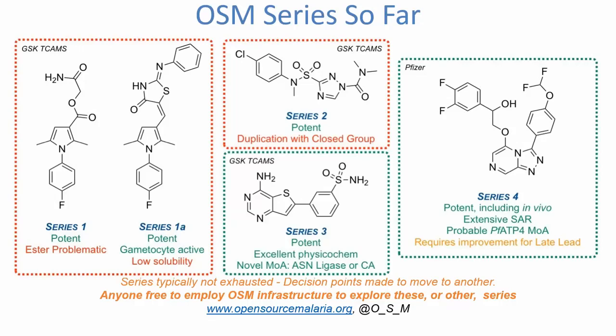Open Source Malaria is a small molecule drug discovery initiative that has been taking public domain hits, usually from pharmaceutical screens like the GSK Triscantos anti-malarial set and a screen done by Pfizer just before they closed the Sandwich site, and progressing those through hit-to-lead and lead optimization campaigns. The first series was halted due to unresolved problems; the second series was paused because we were duplicating activities from a closed group of researchers. Series three and four are currently active. Series four — in vivo active molecules with an interesting mechanism of action — is the subject of today's presentation.